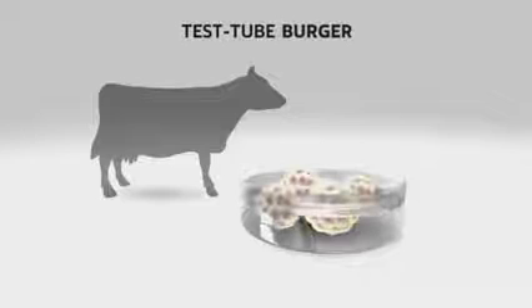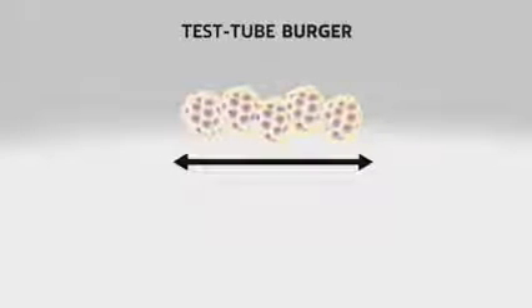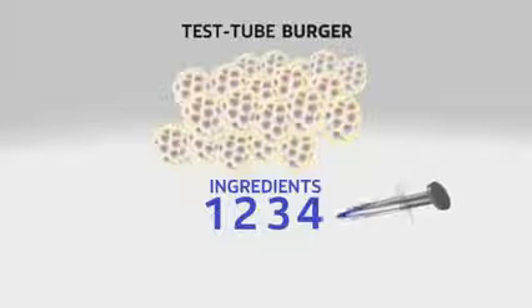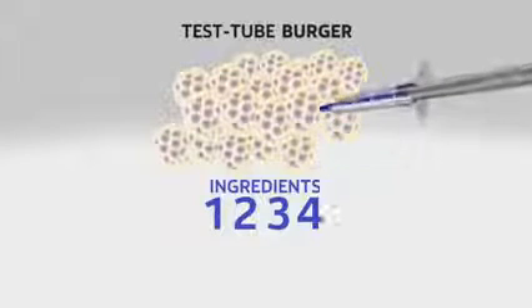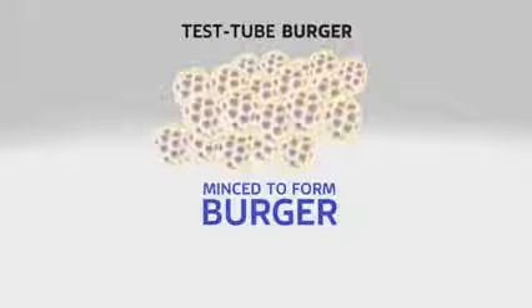But it's been no simple-to-follow recipe getting here — it's cutting-edge science. First, stem cells are taken from a cow. They're then incubated in a nutrient broth until they multiply. The cells organize themselves into muscle strips and are attached between anchor points to velcro, so they're able to flex and contract as they grow. The strips have four ingredients added: breadcrumbs, caramel, red beetroot juice, and saffron. They're then minced and added to lab-grown animal fat to form the burger.